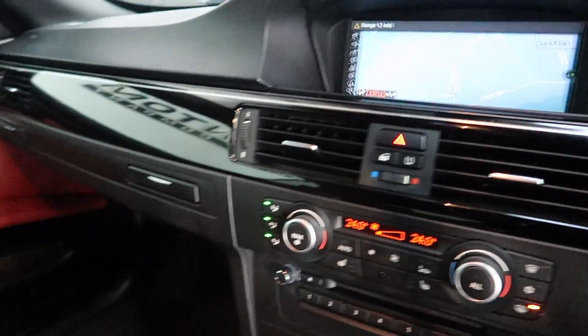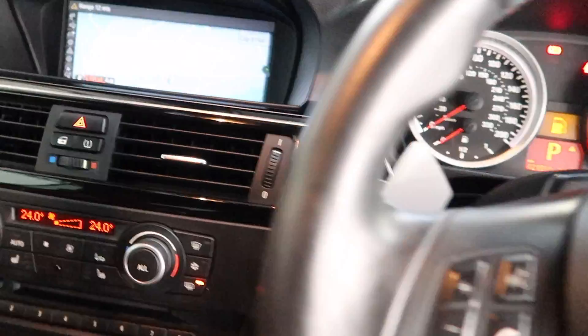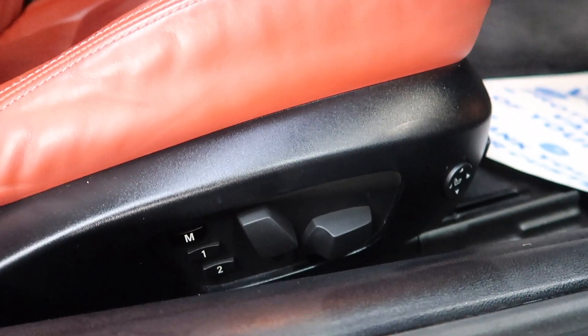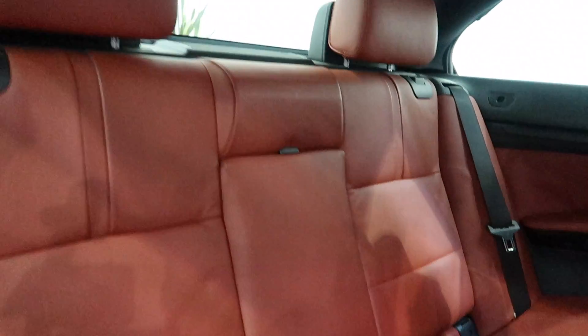The two front seats also have memory function, electronically controlled. In the back, the leather is in unmarked condition.